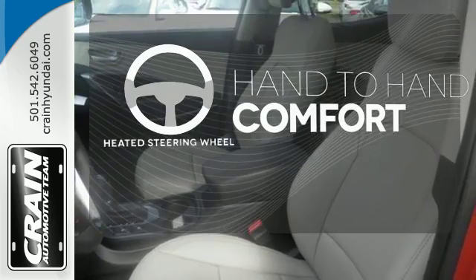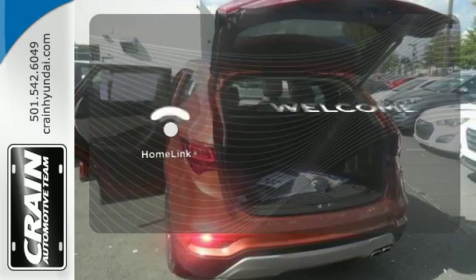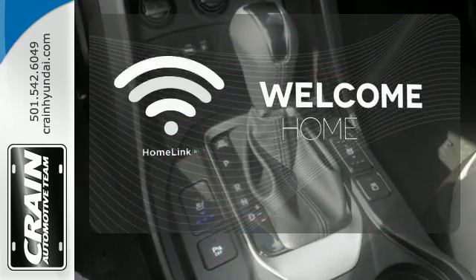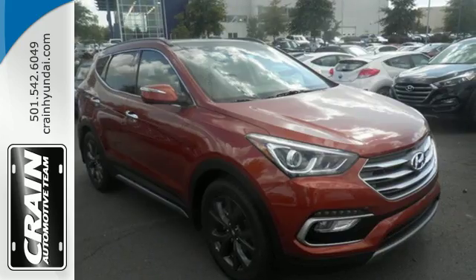The heated steering wheel gives you another layer of comfort on those cold days. Program garage door openers, gates and lighting systems with HomeLink. The Blind Spot Indicator helps you maneuver through traffic.